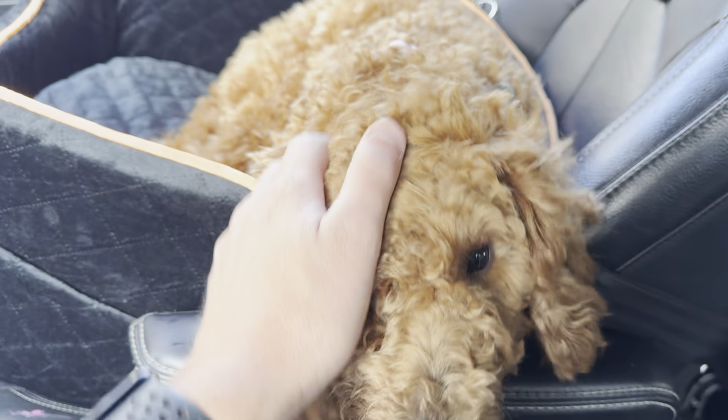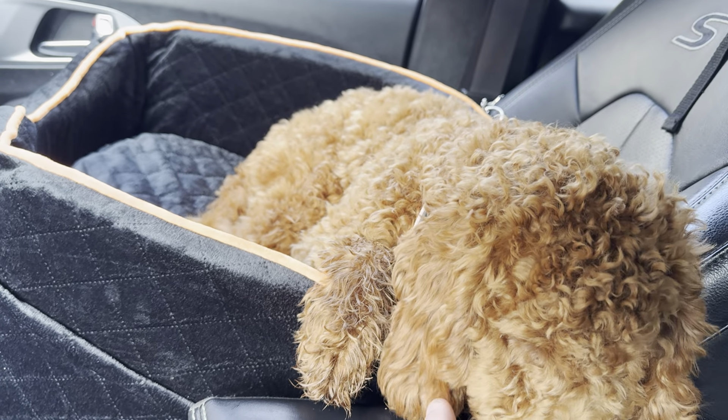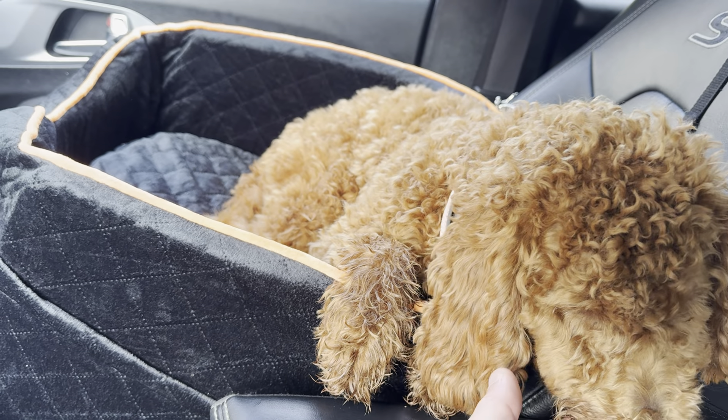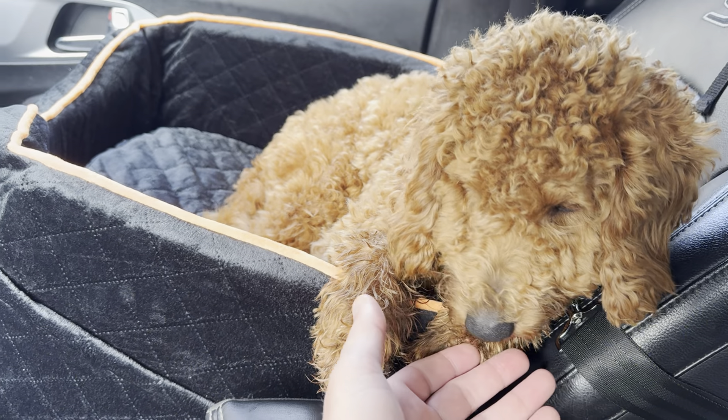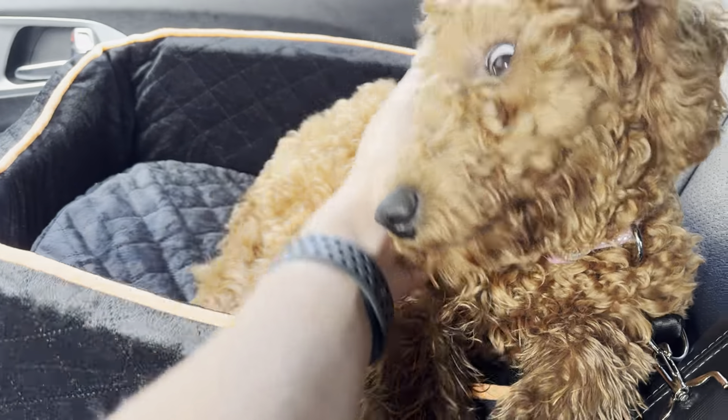You can take this off and actually turn it into a dog bed in the house. We do that at times just because it kind of trains her to sit in it and know where she's going to hang, rest, and sleep.